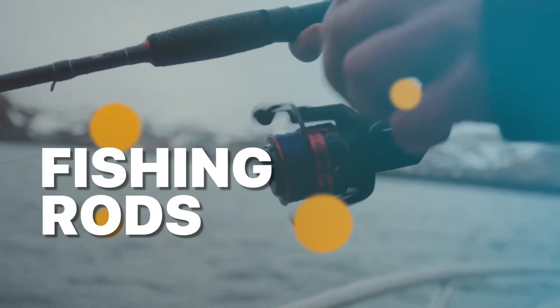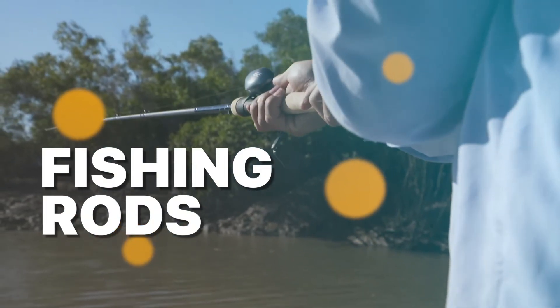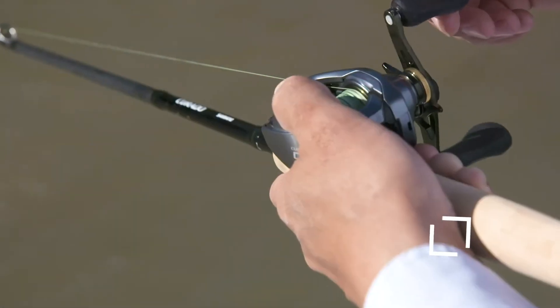Hey there, fellow anglers, welcome back. Today we've got something exciting to talk about: the best fishing rods of 2023. Let's jump right into it.